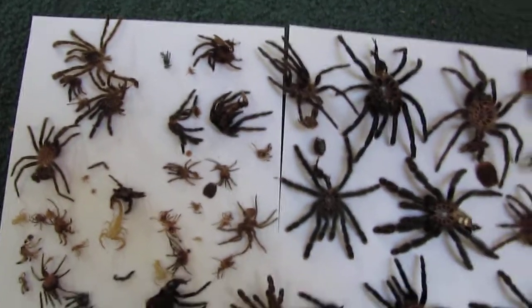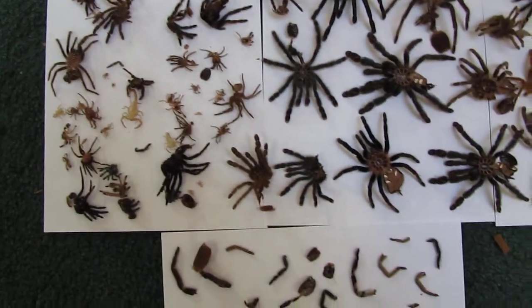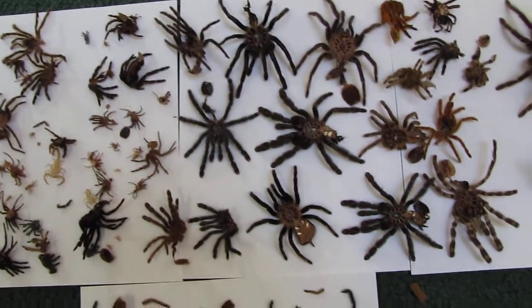What's up guys? I'm just going to show you a little video of all these molts that I've kept over the years.